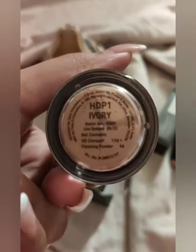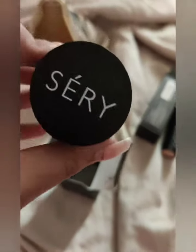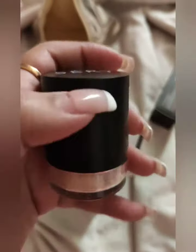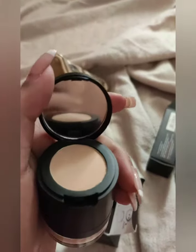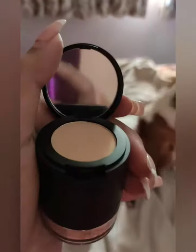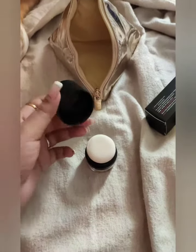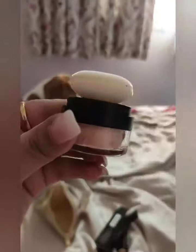I've taken the ivory shade of it too because this is the perfect shade for my complexion. In the name you'll find HD written, which stands for high definition. So this clarifies that it provides high coverage and also cancels and blurs imperfections and blemishes from your skin.